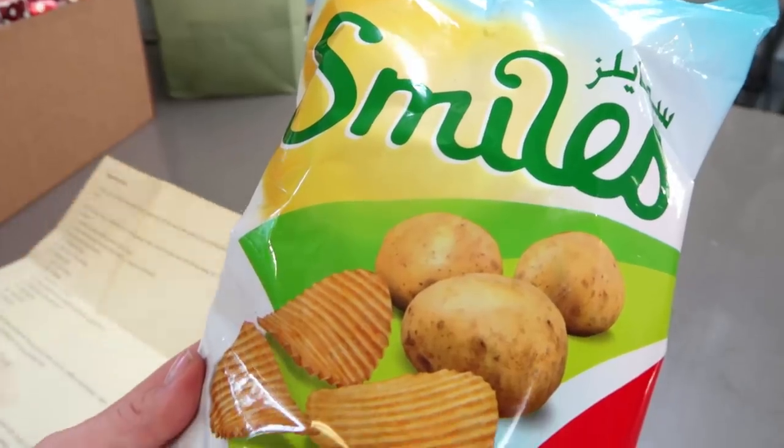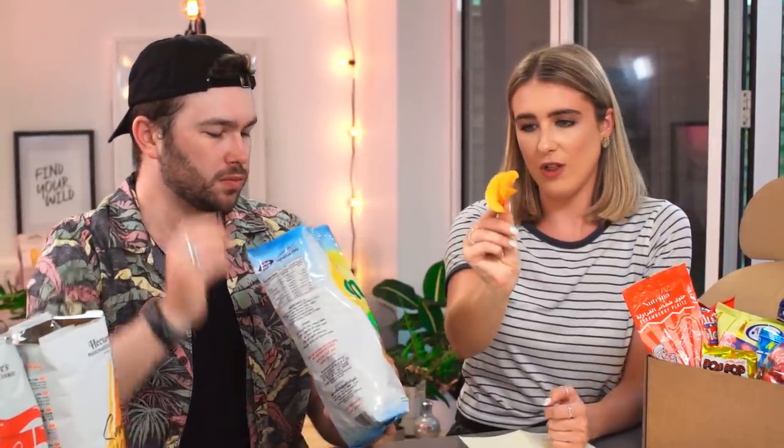Chilli and lime! I like the fact they're called Smiles. So these are new crisps produced locally. Let us know if you're part of the UAE and which area — have you tried any of these delicious things before? Chilli and lime is a great flavour combination, not something we get a lot of here. Oh, they're crinkle cut, packed with flavour — look at the colour. The lime is really pungent in there.